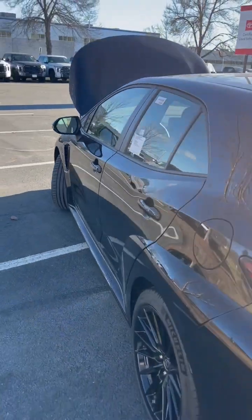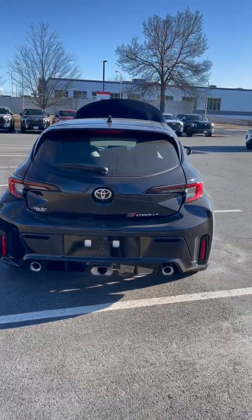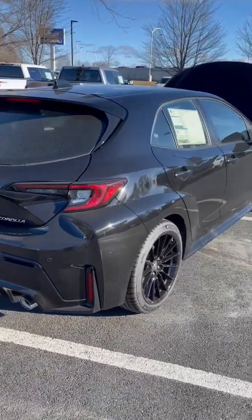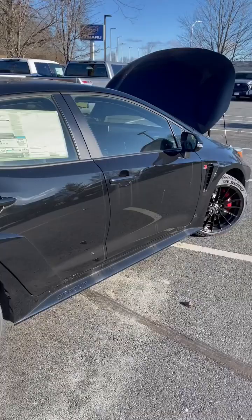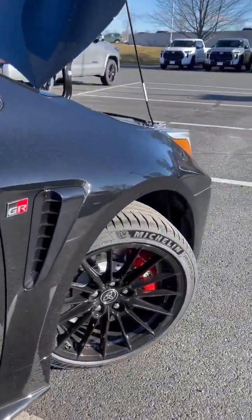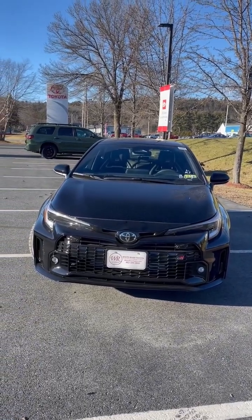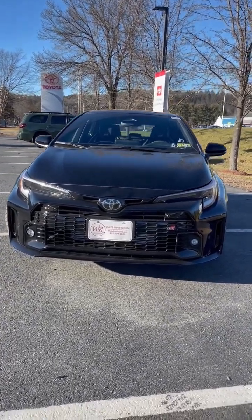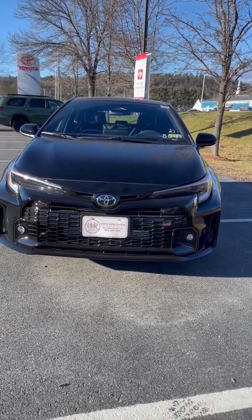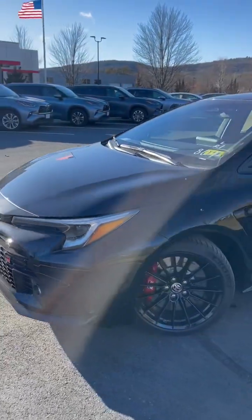We're going to head all the way around to the back here. You can see this gorgeous hatch, that tri-exhaust, which is just unique. And look at this beautiful exterior finish with the GR markings. Here we are in the front again of this GR Corolla — really just want you to see how sleek this machine looks. Love the black color and the black wheels.